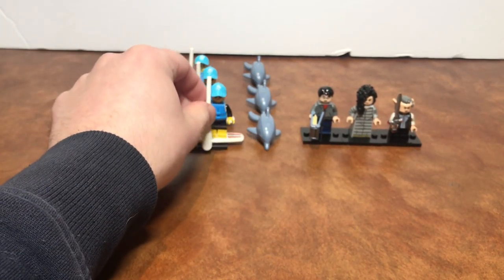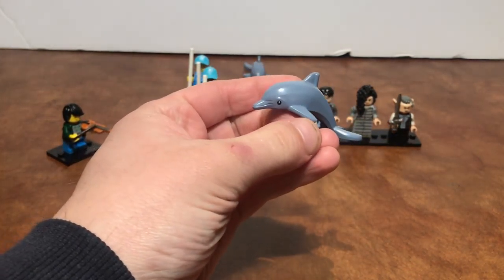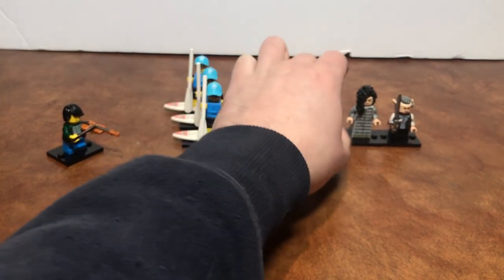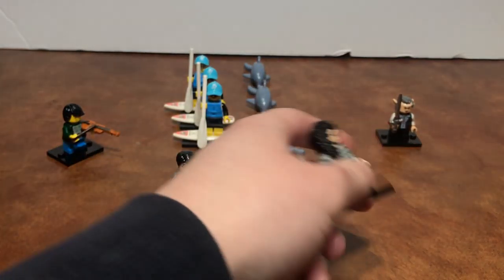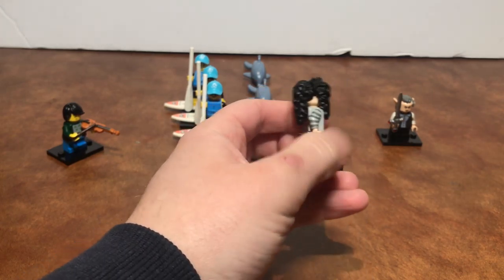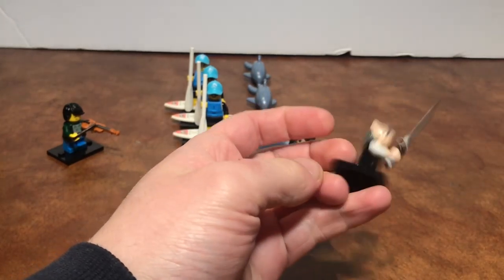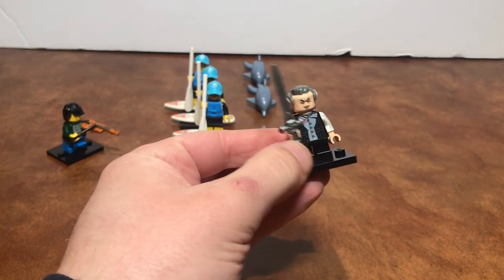And then we got the dolphin piece, which is really really cool. We got Harry, good old plain Harry. And then we have Bellatrix, which is honestly a really really great figure — it just looks so good. And then we have Griphook as well — yeah, he looks cool too, I like that torso.